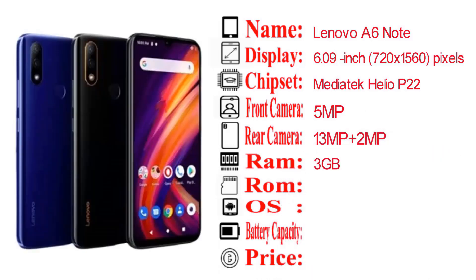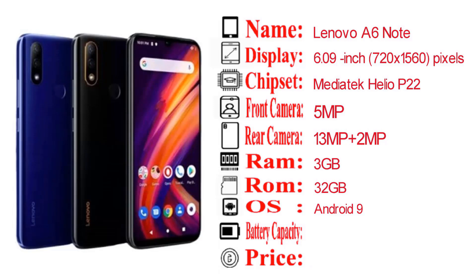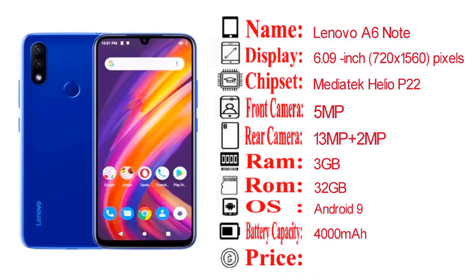The Lenovo A6 Note has 3GB RAM and 4GB RAM variants, running the Android operating system.